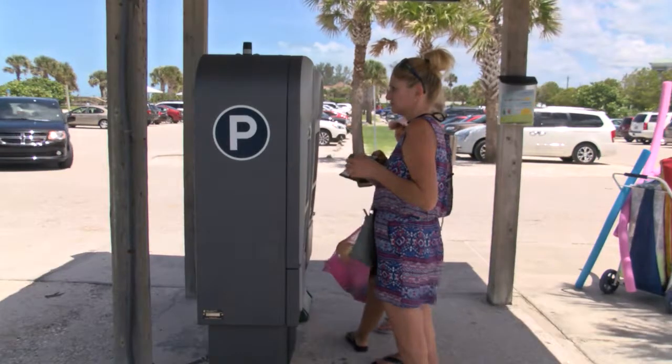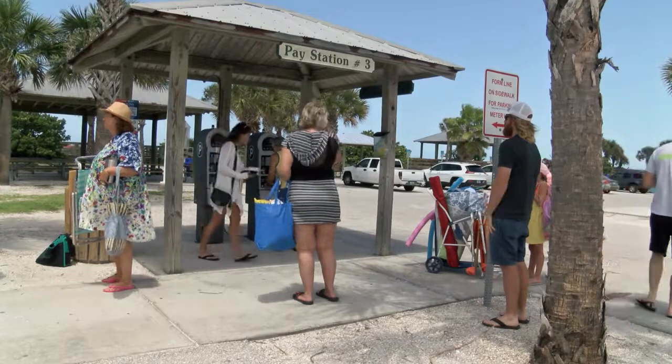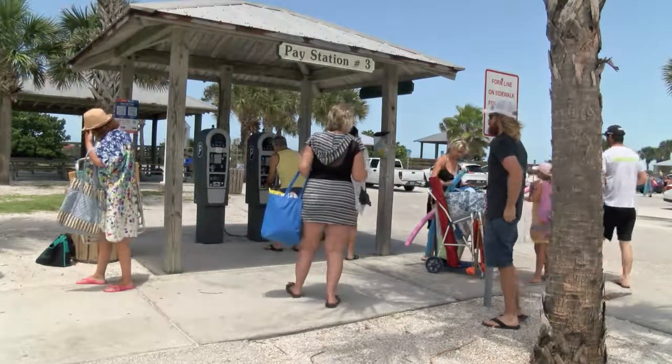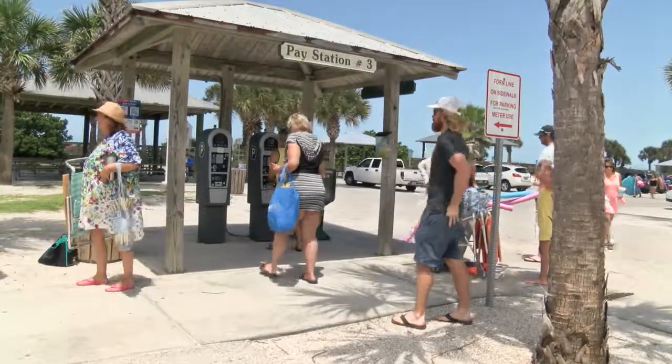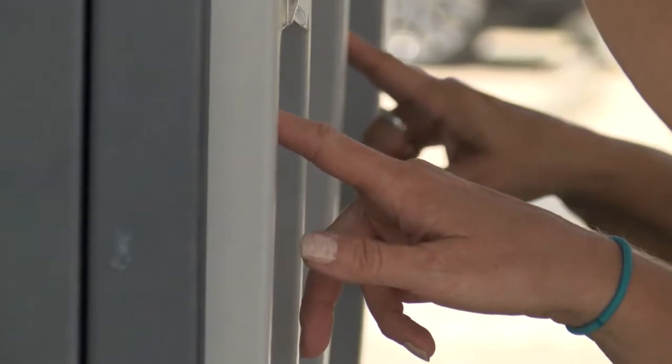It also allows us to do so many things for our customers, such as not requiring you to go back to your space to put a receipt on your dash. Or if you need to extend your time, you can do that through your smartphone. When a customer walks up to the parking meter, what will it ask them?